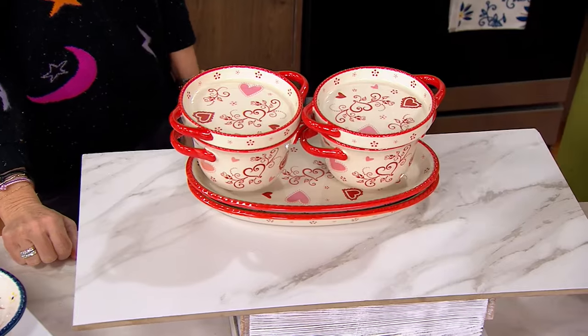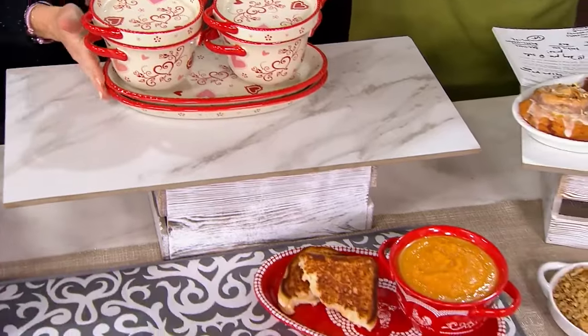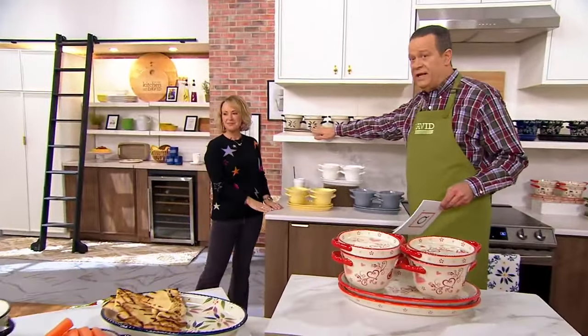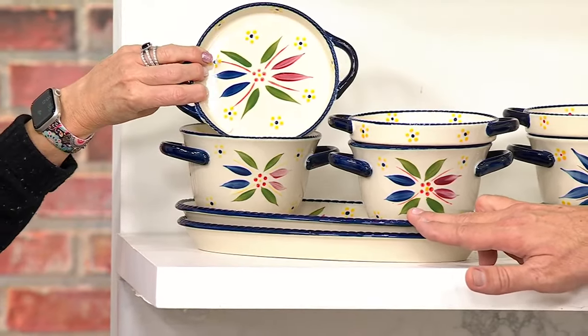Now is the time to get yours. You're getting two plates, two bowls, two lids. Each of the bowls are 20 ounces with double handles — really, really great. Let's begin with Old World Confetti. Old World Confetti is always very popular, and it's what Tara collects. This has all the colors of Old World represented and it really is beautiful.